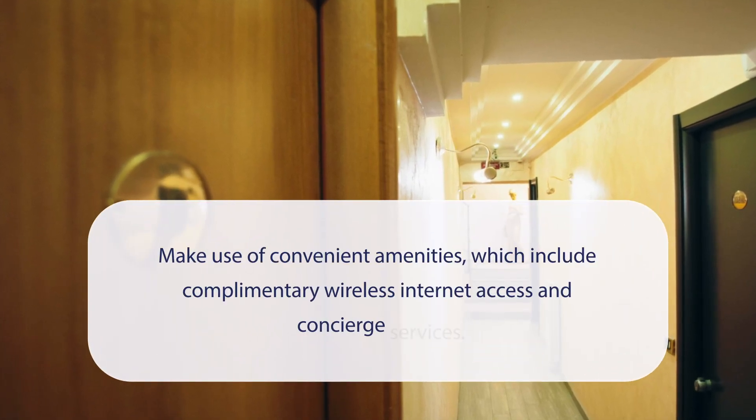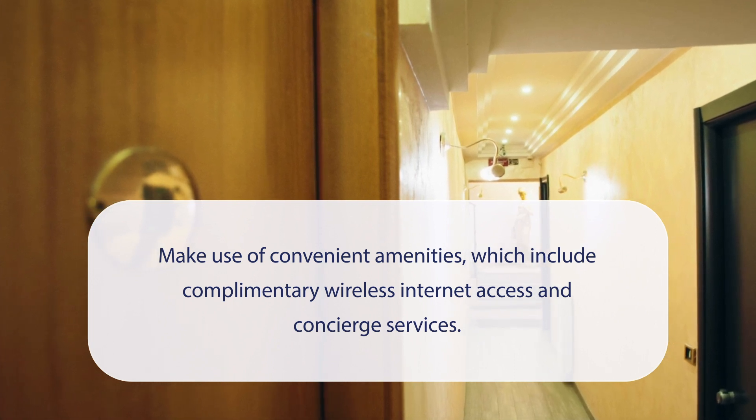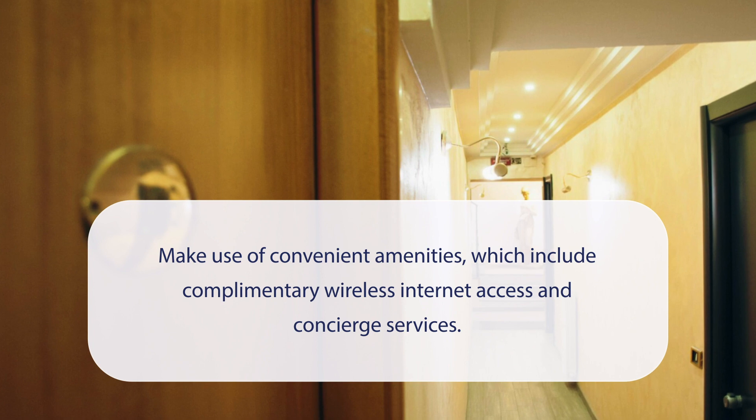At Bella Napoli Suites, you can make use of convenient amenities which include complimentary wireless internet access and concierge services.